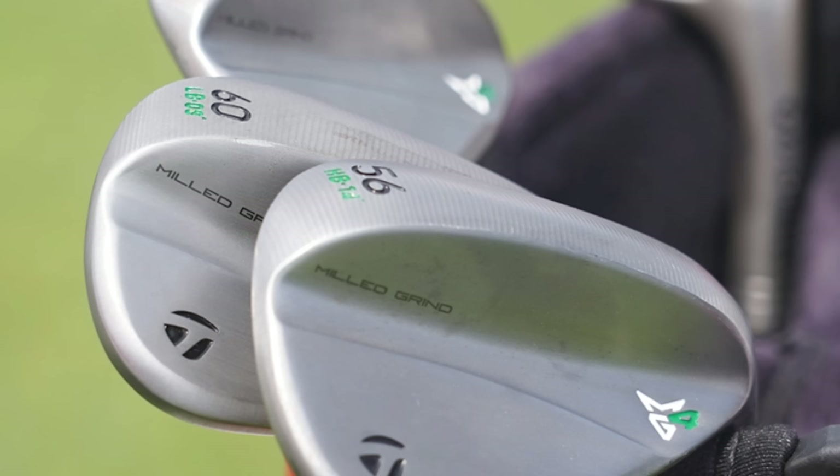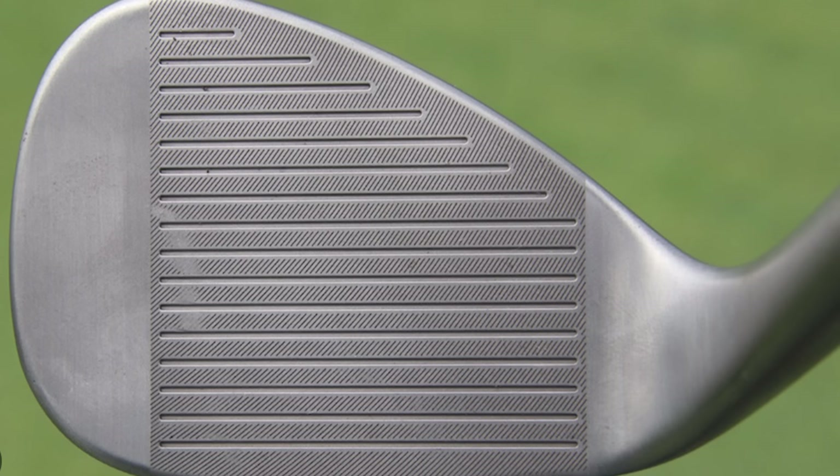TaylorMade introduced a comprehensive range of sole grinds in the MG4 lineup, offering golfers more versatility whilst simplifying the selection. If it's simple, it's good — because going on the Titleist website is an absolute minefield. That's where all this stuff goes away from your average golfer. I look at it and think: I know I need a 50, 54, and 58 — do I go F grind, C grind, D grind? The easier they make it, the better. And by the sounds of it, this is not only aimed at the advanced golfer, it's there to help the beginner and average golfer too.